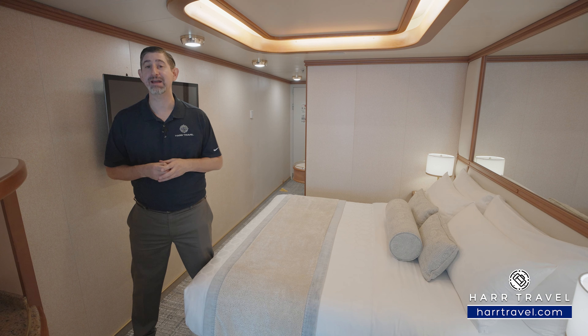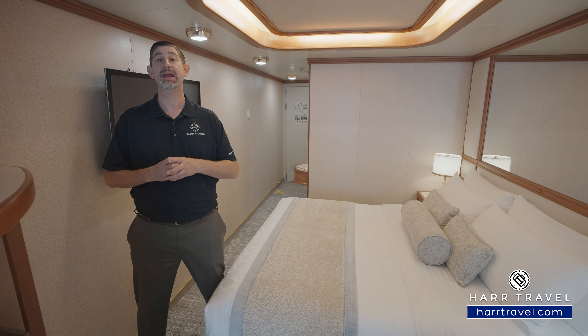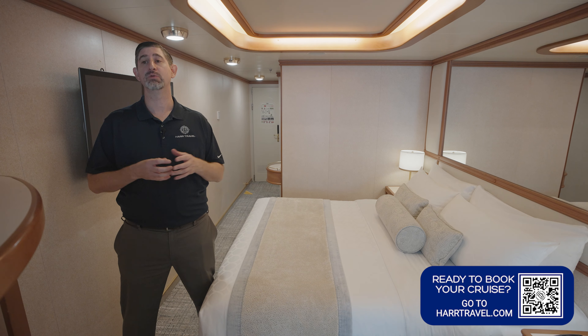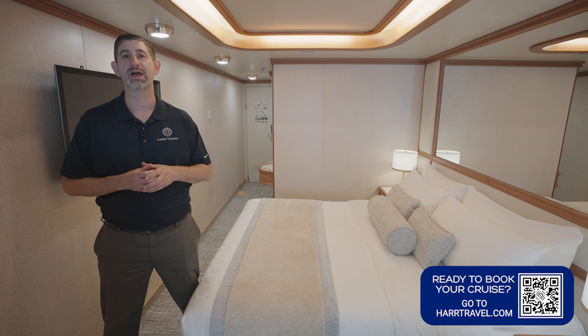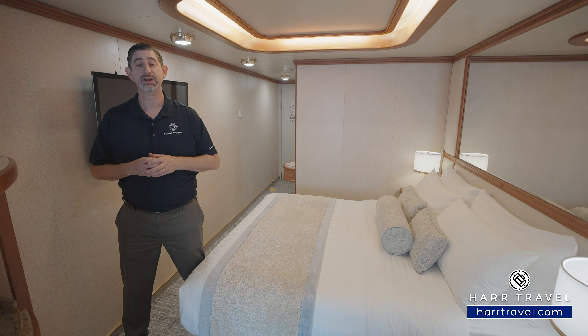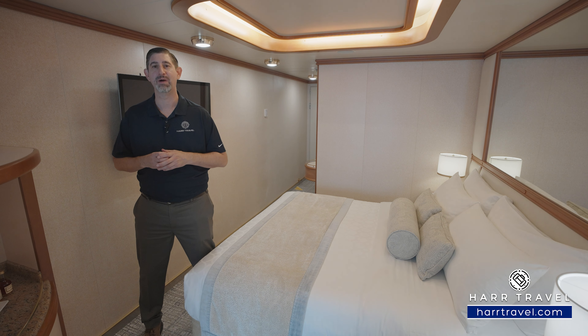This is a family suite here on board. It's two bedrooms, two baths, and a really nice setup. I'll take you through it in just a moment and review the details. When you're ready to book this beautiful suite or any room or suite with Princess, Holland America, or Seabourn, make sure you reach out to the experts at hardtravel.com. We can help craft your perfect cruise vacation for you, your friends, family, or group at an amazing value with the hardtravel signature service every step of the way.